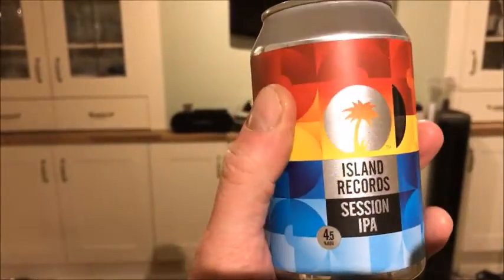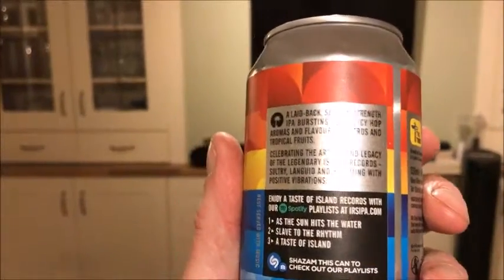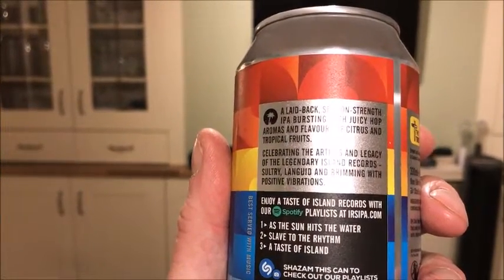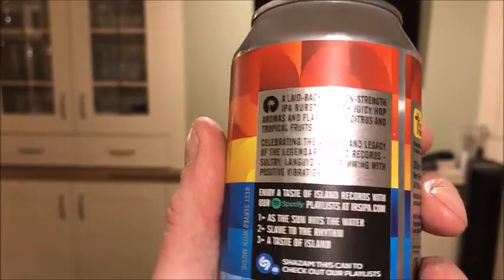And there are three cans. This one is funky — the Ireland Records Session IPA. Even the can is brilliant; it's got a matte finish. It must have been brewed specially for the great guys and girls at Ireland Records. Enjoy a taste of Ireland Records with their Spotify playlists. Ireland Records Session IPA.